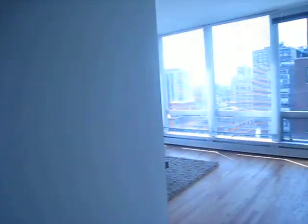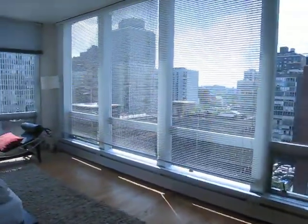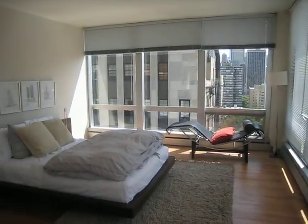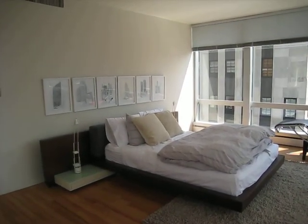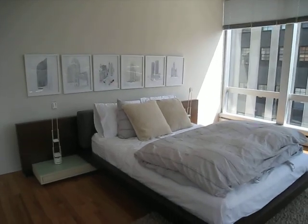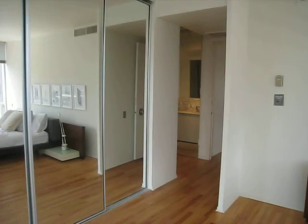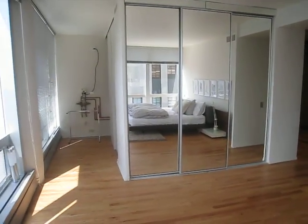Coming into the master — an ample size master bedroom with corner views of the city. The master includes a JohnDeSalvo design bed and some drawings from the Chicago originals from the Chicago guidebook series. We also have a wall of closets with mirrored doors.